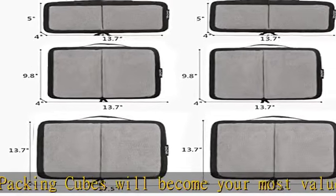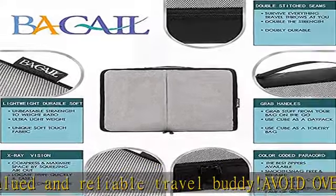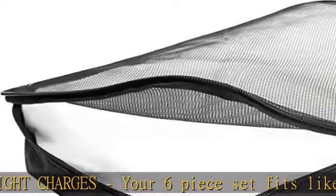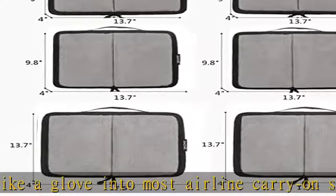Six packing cubes included: two large (17.5 x 13.7 x 4 inches), two medium (13.7 x 9.8 x 4 inches), and two slim (13.7 x 5 x 4 inches). Check the description to get this product today at the best price.